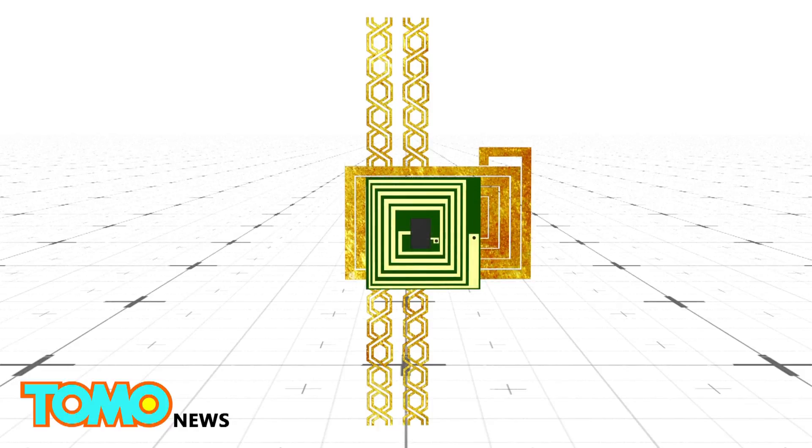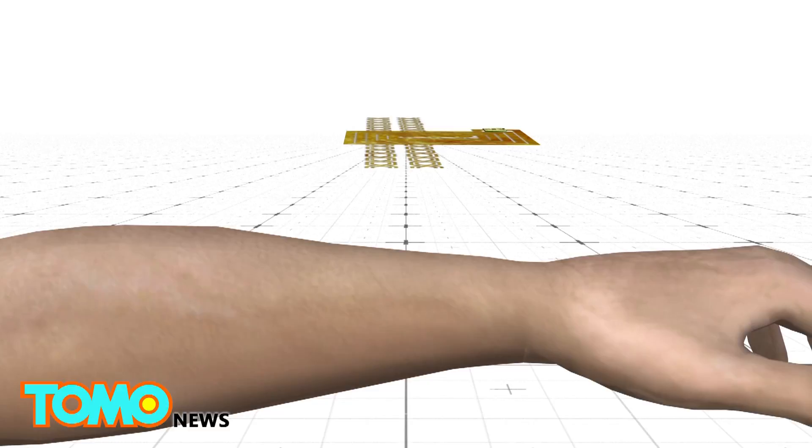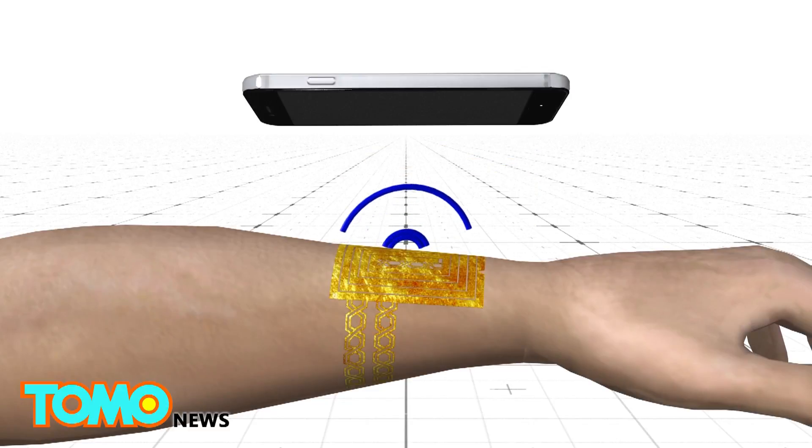A third version contains an NFC chip that connects to a coil made of gold leaf, which allows users to exchange data via near-field communication.